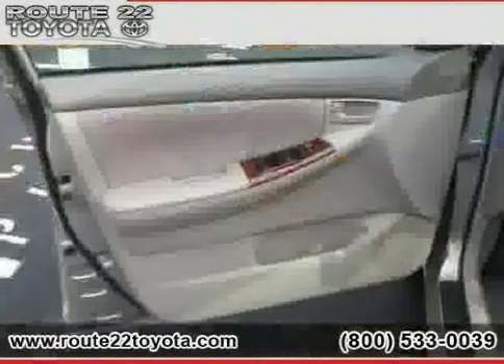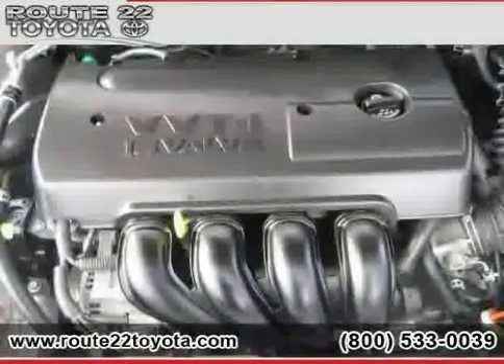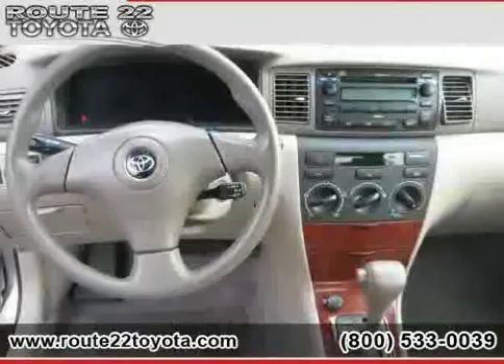Adjustable steering wheel, AM FM stereo, power steering, and bucket seats. Driven with care for 43,230 miles, makes this Corolla an easy choice for you.